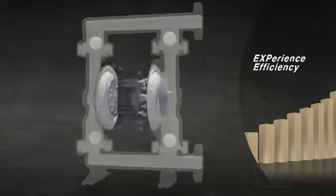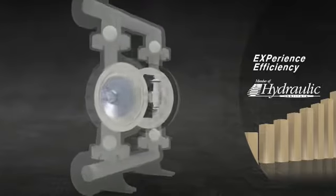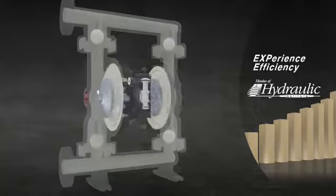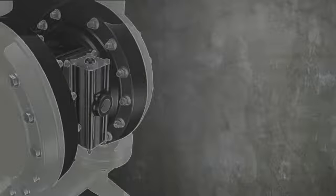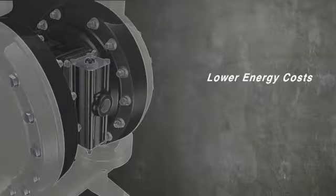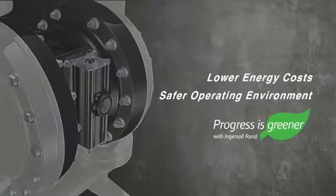In fact, tests performed under the strict guidelines of the Hydraulic Institute of America prove the EXP to be up to 40% more efficient than competitors. This efficiency reinforces our goal to help customers reduce energy costs, consumption, and emissions for a greener workplace and a greener world.